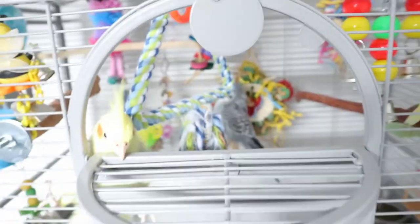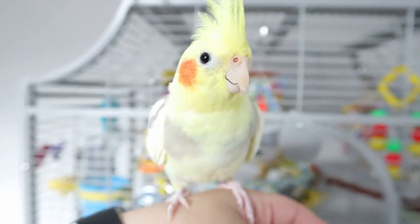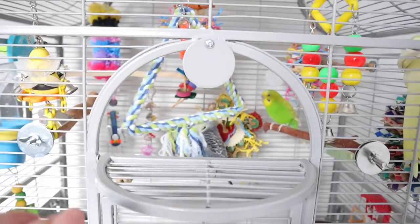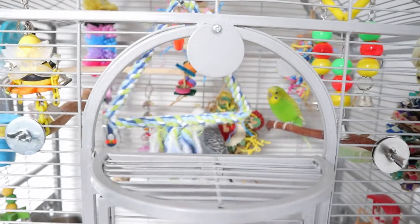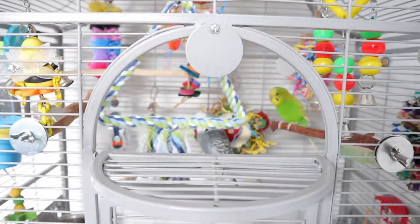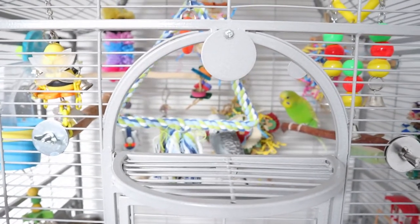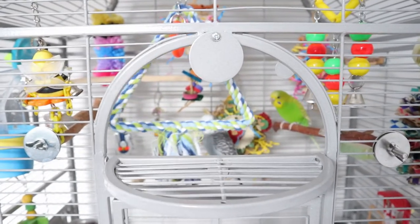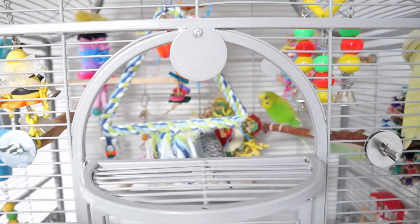If you haven't seen my other cage videos, this is how we open it. Hello! Say hi to your friends. I'm sure you want to go on my shoulder. As I showed you guys earlier, this is the front. I'll show you guys the toys — I don't think I'll show the perches because I don't really change my birds' perches a lot, only every few months.